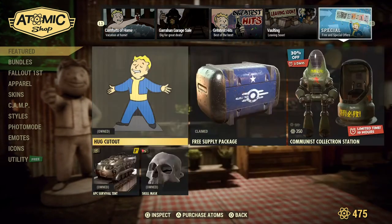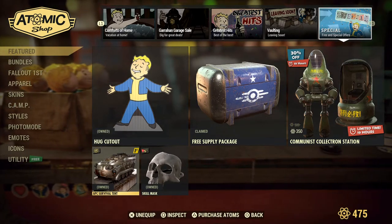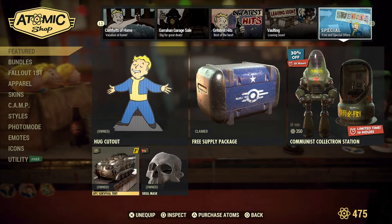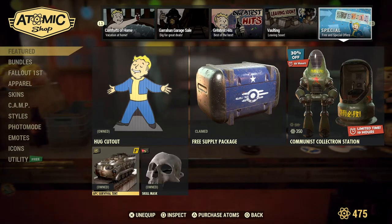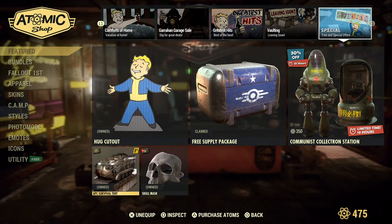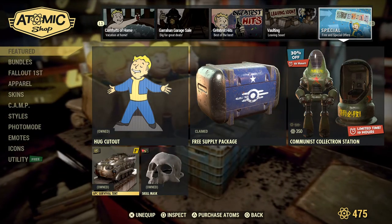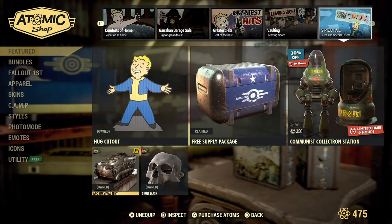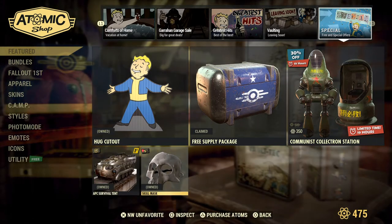For Fallout First members there's a survival tent — this APC is a survival tent. What makes it unique is it's actually got a tinker's workbench inside it, so you can scrap weapons and stuff you pick up in-game. The normal tents just have a sleeping bag and stash box, but this has a tinker's bench as well as a Fallout First scrap box at the entrance, plus a bed. I've already been using it — I think it's brilliant.